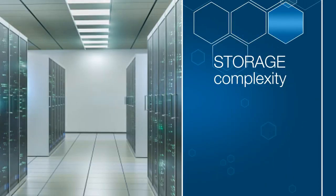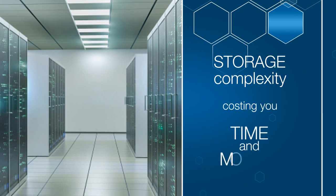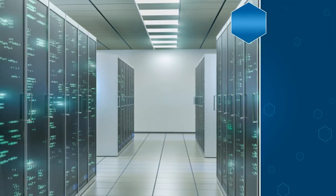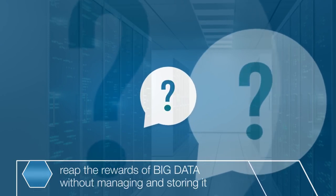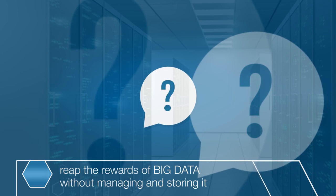At the same time, storage complexity is costing you time and money. What if your organization could reap the rewards of Big Data without the challenges of managing and storing it?